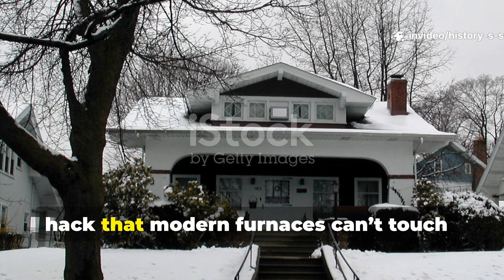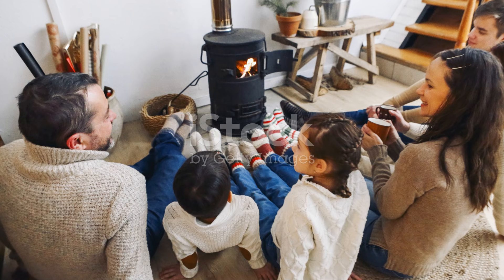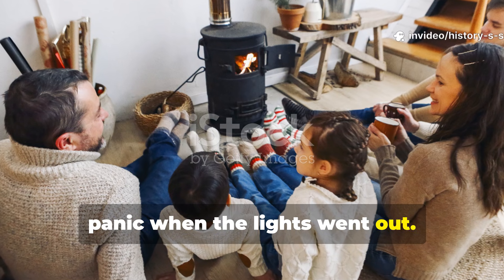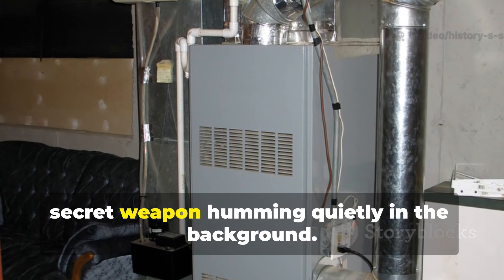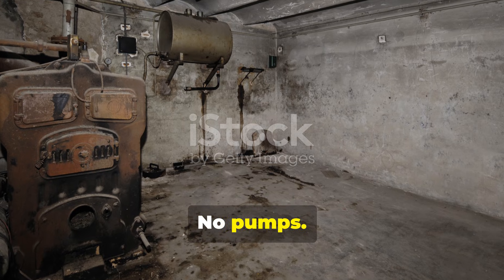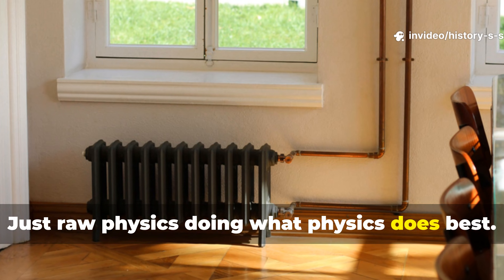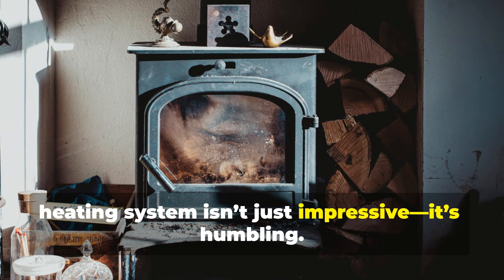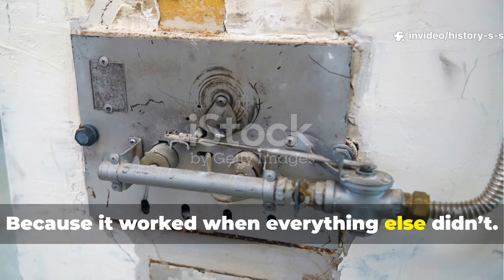The 1940s off-grid heating hack that modern furnaces can't touch — the World War II system that never fails. There's a reason the old-timers didn't panic when the lights went out. While modern homes collapse the moment the grid hiccups, families in the 1940s had a secret weapon humming quietly in the background. No pumps, no wires, no control boards waiting to fail — just raw physics doing what physics does best. The brilliance of this World War II-era heating system isn't just impressive, it's humbling.